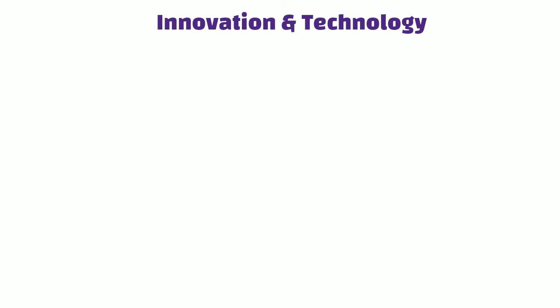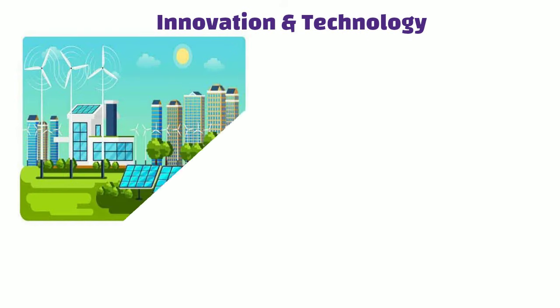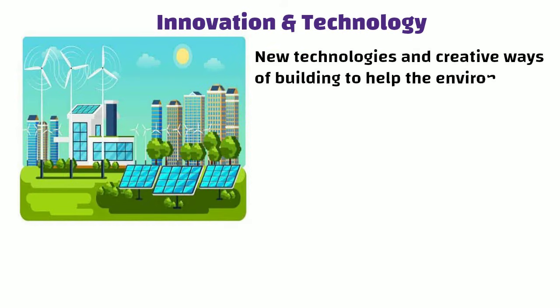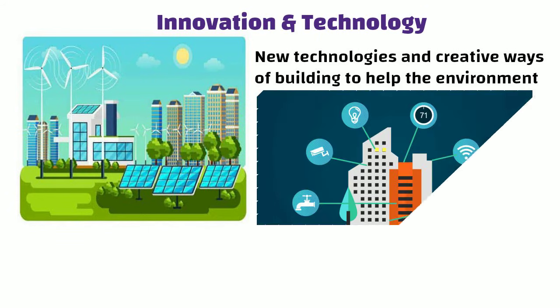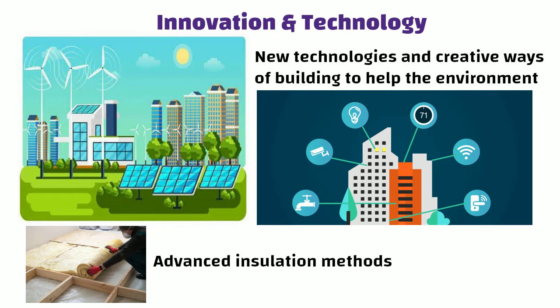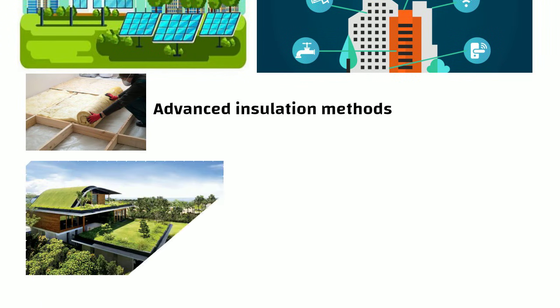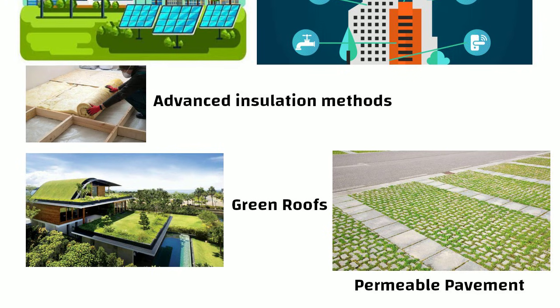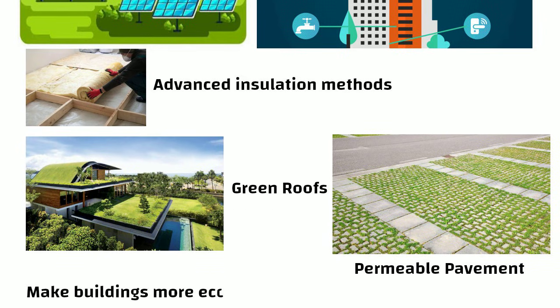Innovation and Technology: Green Building uses new technologies and creative ways of building to help the environment. This may include the incorporation of smart building systems, advanced insulation methods, and the use of green infrastructure like green roofs and permeable pavement. All of these ideas make buildings more eco-friendly and better for the planet.